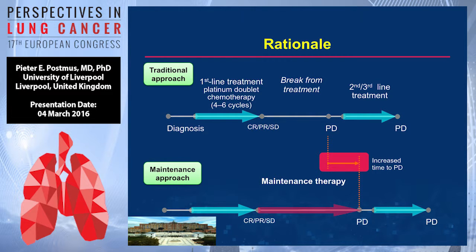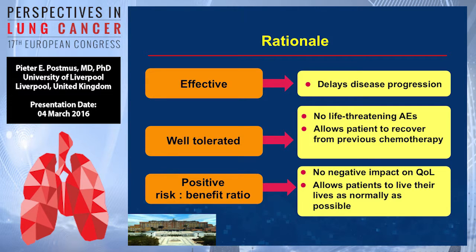This is the traditional approach: you start with chemotherapy, four to six cycles, then you have a break, and then second or third line therapy. What maintenance therapy is meant to do is have the first induction period in the same way, then go for maintenance, then wait, and then possibly go for additional treatment as well. The rationale is it is effective, it delays disease progression, it is usually well tolerated, it has no life-threatening adverse events, it still allows patients to recover from previous chemotherapy, it shouldn't have a negative impact on quality of life, and it should allow patients to live their life as normally as possible.